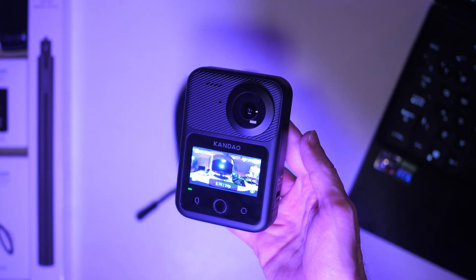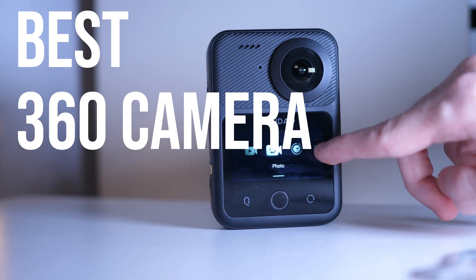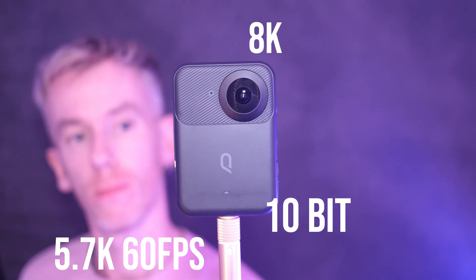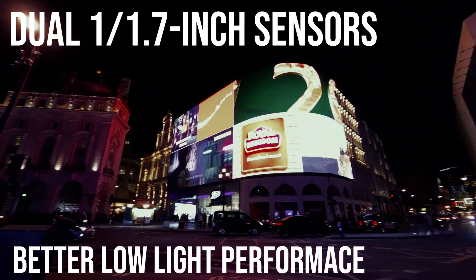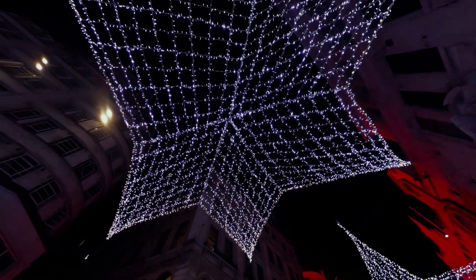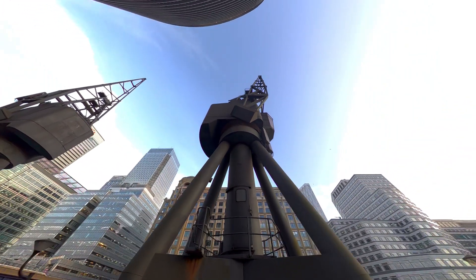Today we're going to be taking another look at the Qoocam 3 Ultra, which is a contender for the best 360 camera of this year. It certainly has the hardware specs to rival the Insta360 X4. This camera features the largest sensors of any consumer 360 camera.